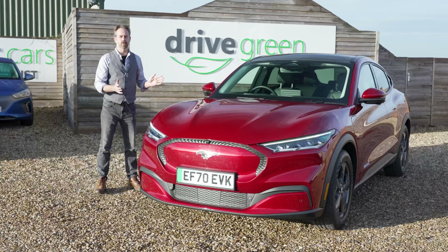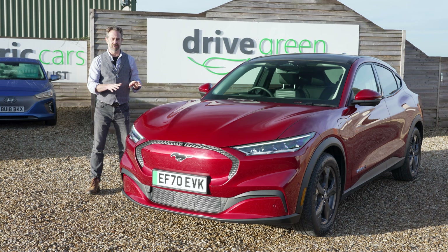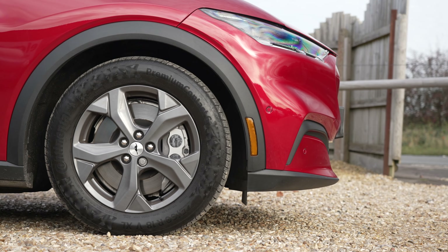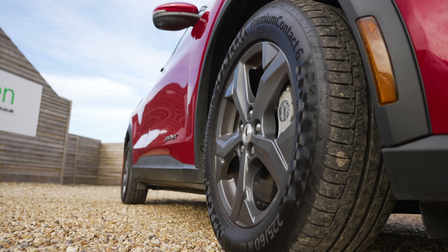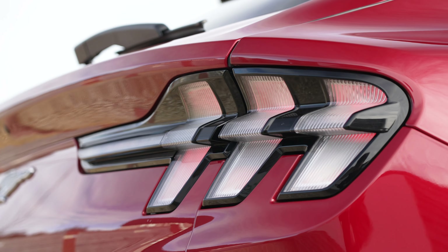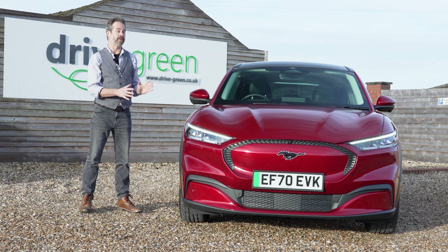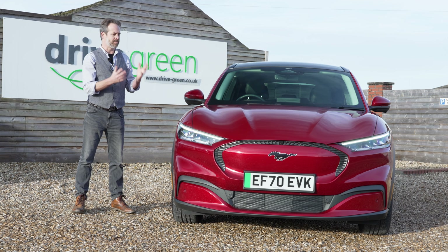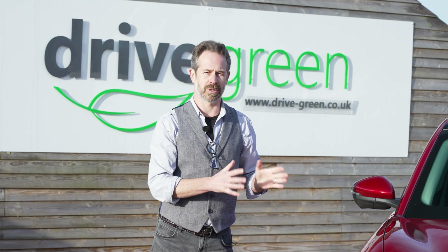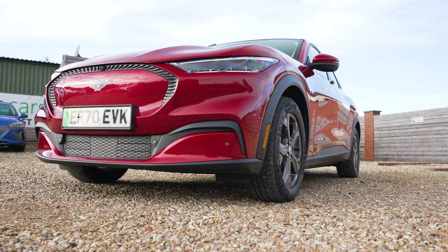Style-wise, the Mach-E isn't quite what I was expecting. I had imagined it being quite a low-slung, fast-back muscle car, whereas in fact we've got a crossover SUV. It may not be quite what I expected, but it's definitely a good-looking car with a real presence. And there are the Mustang touches, like the rear lights and that horse motif. It's big and meaty, serious and powerful-looking — a handsome car that looks like it can trample over most EVs out there.